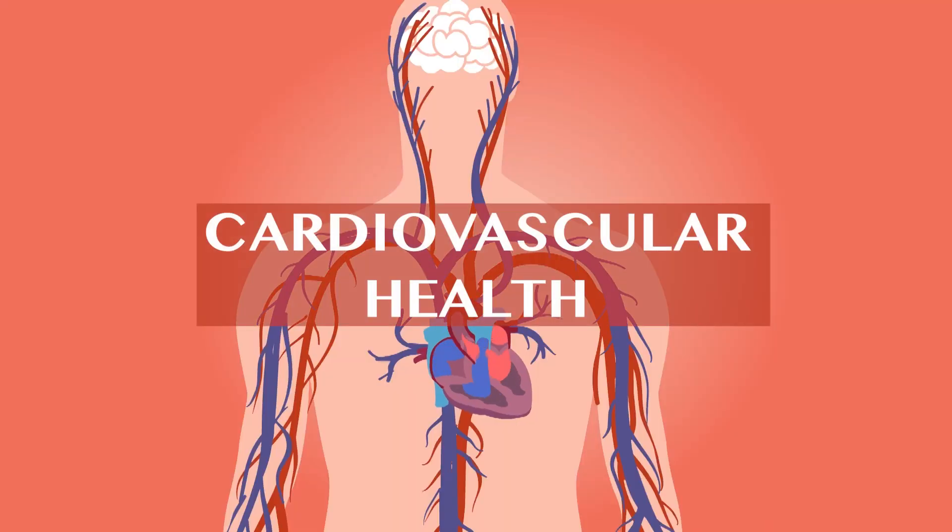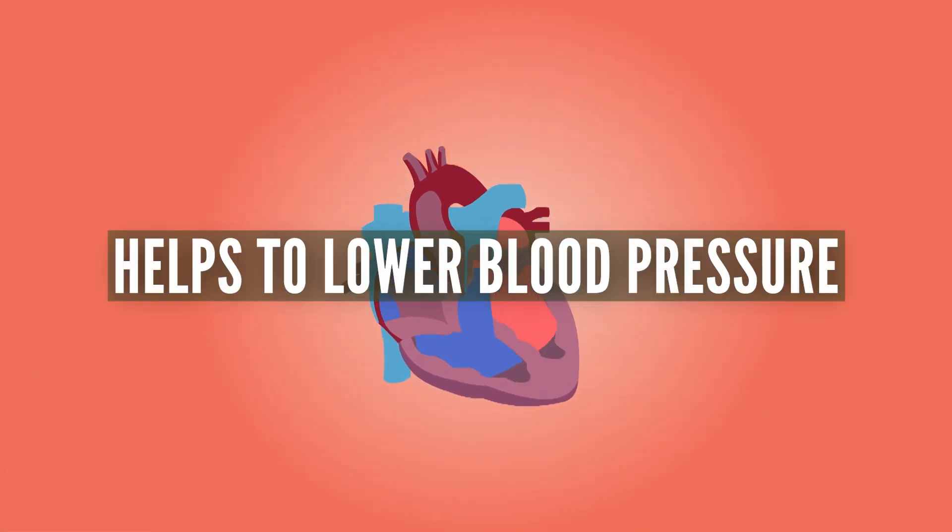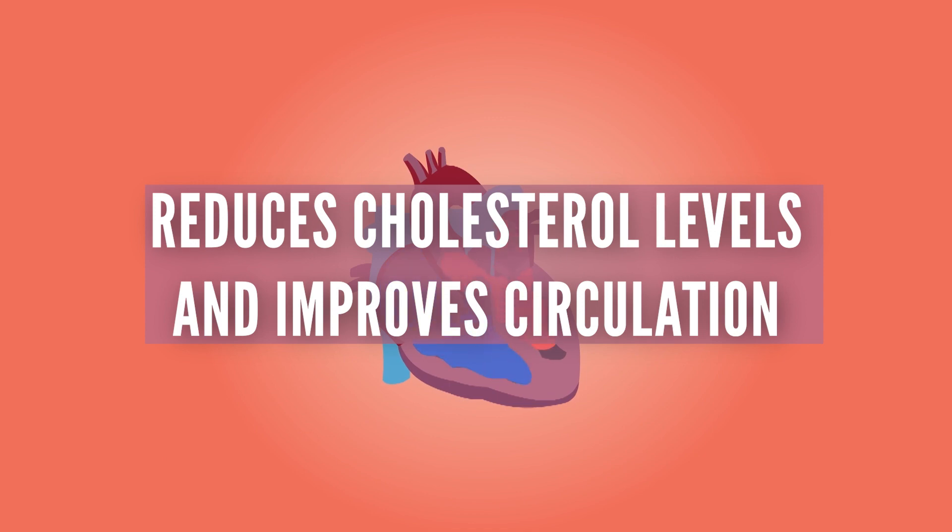Cardiovascular health: Wild garlic is beneficial for cardiovascular health. It can help to lower blood pressure, reduce cholesterol levels, and improve circulation.